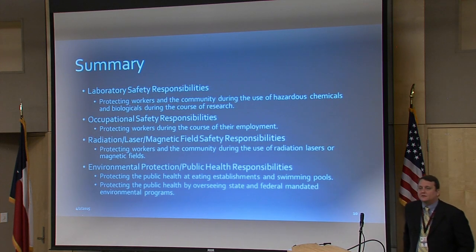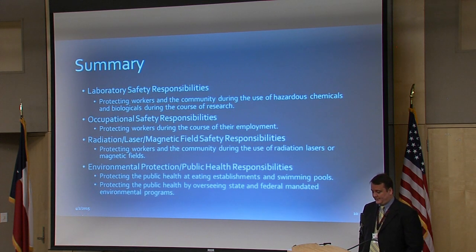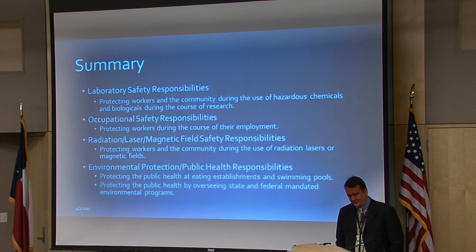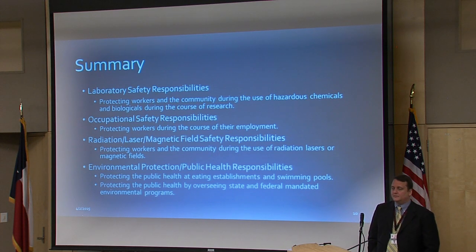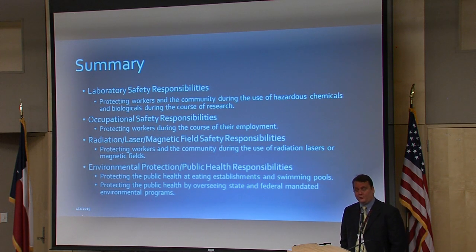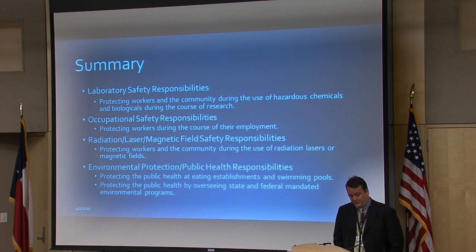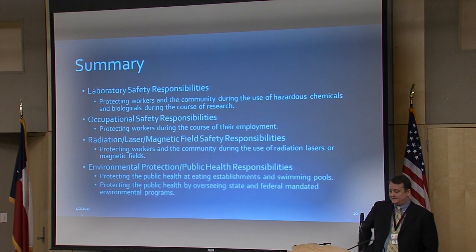In summary, our responsibilities include: laboratory safety — protecting workers during the use of hazardous chemicals and biologicals in research; occupational safety — protecting workers during the course of their employment; radiation, laser, and magnetic field safety — protecting workers using radiation-producing equipment, lasers, and high-strength magnets; environmental protection — making sure Texas Tech is a good steward of the environment and meeting federal and state regulations; and public health — ensuring people are eating in healthy restaurants, swimming in safe pools, and that pest issues are addressed.